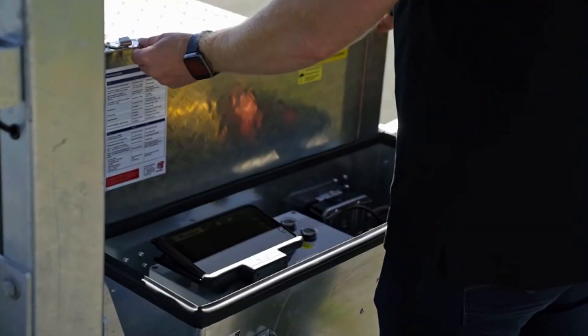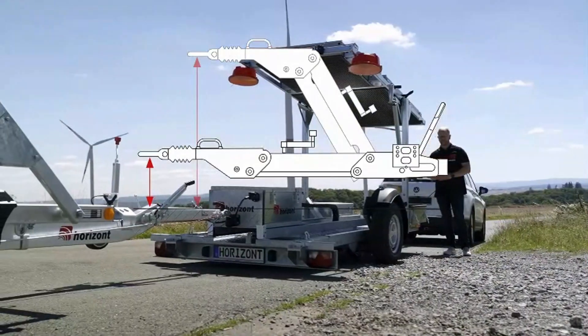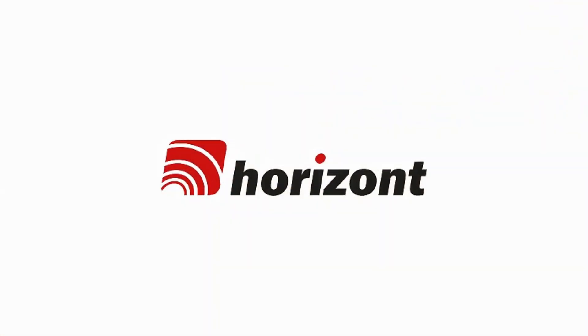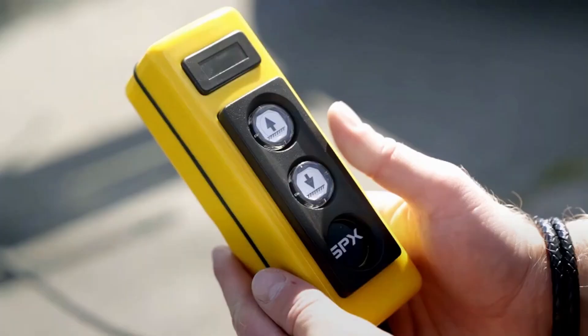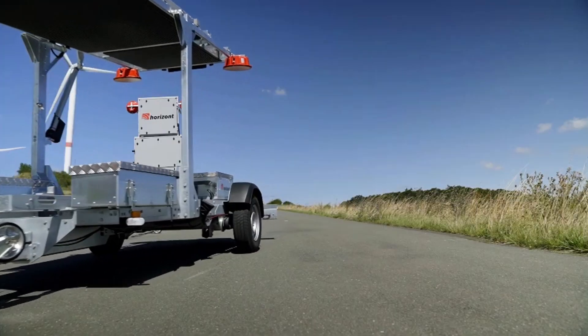One of the standout features of the Horizon Pickup VWA is its rapid deployment capability, allowing for quick and effective setup, especially during emergency situations. This fast response time helps enhance road safety in hazardous environments, making it easier to protect zones where construction or accidents may pose a risk to traffic.